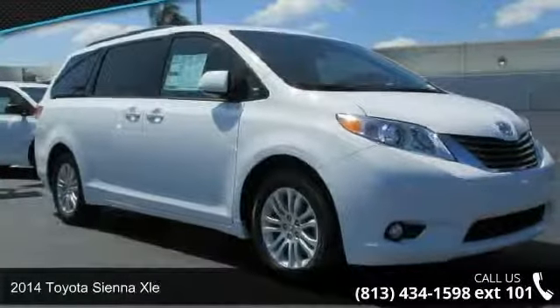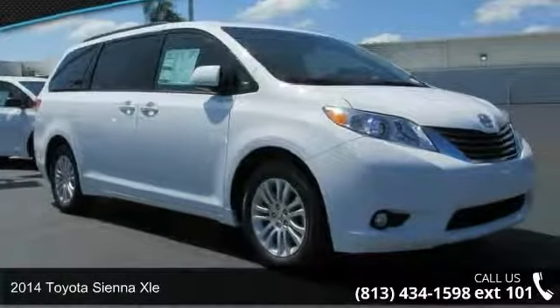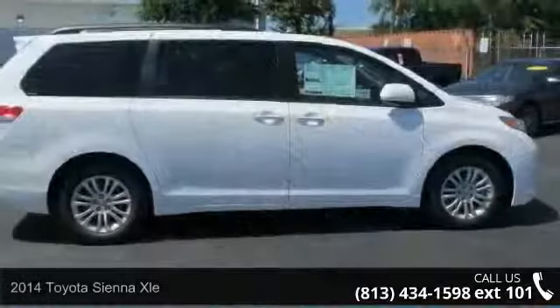Imagine yourself in this 2014 Toyota Sienna XLE. This may be the set of wheels you've been looking for.